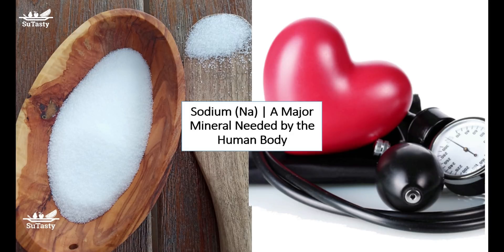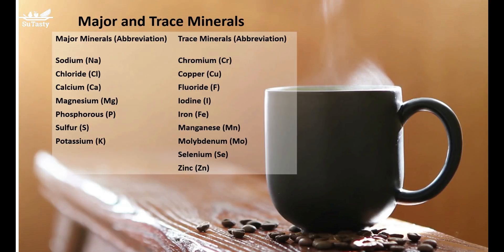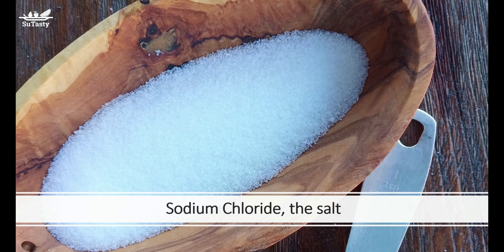People likely consume sodium more than enough, because many processed foods usually contain sodium. As salt, sodium chloride plays a significant role in baking and food processing. Salt is more than just a seasoning or a flavor enhancer, and the following gives you a picture of how sodium chloride can be found easily in everyday grocery shopping items.